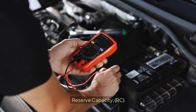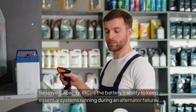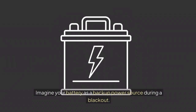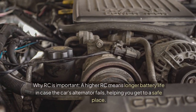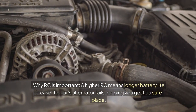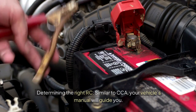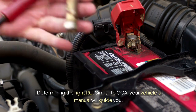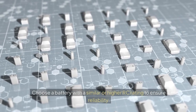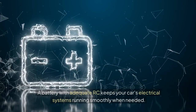Reserve Capacity (RC). Reserve Capacity is the battery's ability to keep essential systems running during an alternator failure — imagine your battery as a backup power source during a blackout. A higher RC means longer battery life in case the car's alternator fails, helping you get to a safe place. Similar to CCA, your vehicle's manual will guide you. Choose a battery with a similar or higher RC rating to ensure reliability. A battery with adequate RC keeps your car's electrical systems running smoothly when needed.